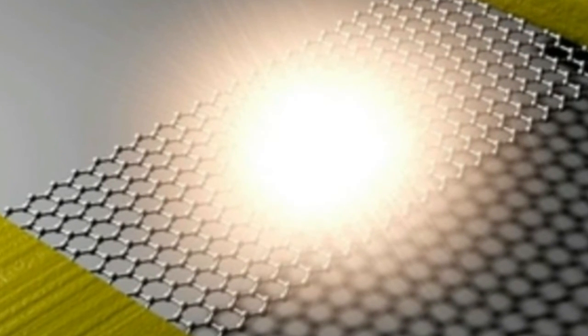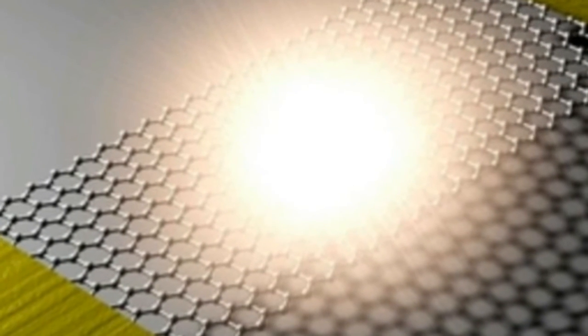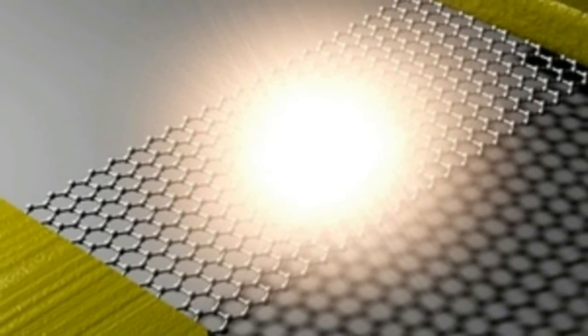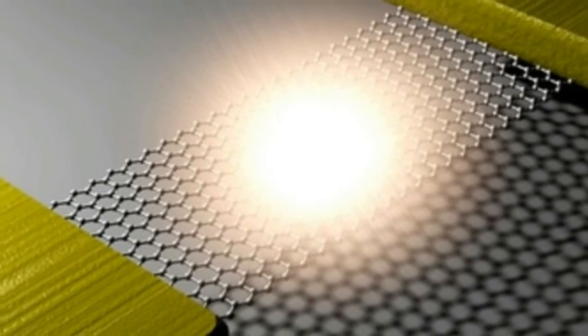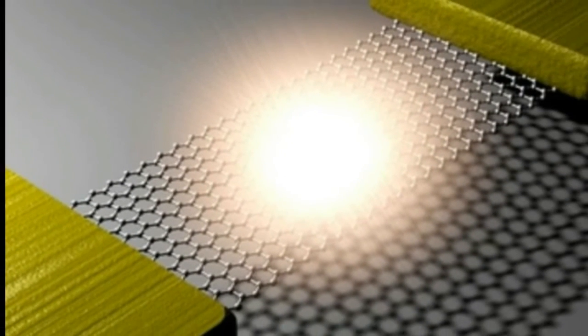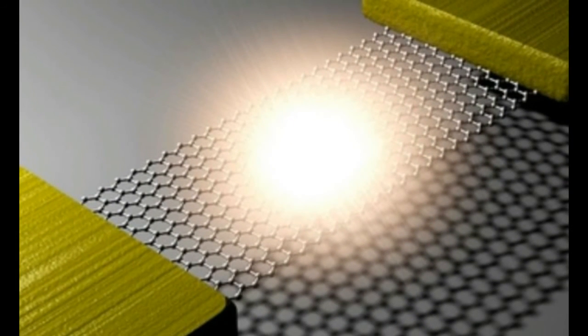The light emitted from the graphene also reflected off the silicon that each piece was suspended in front of. The reflected light interferes with the emitted light, producing a pattern of emission with peaks at different wavelengths. That opened up another possibility: tuning the light by varying the distance to the silicon. The principle of the graphene is simple, Park said, but it took a long time to discover.